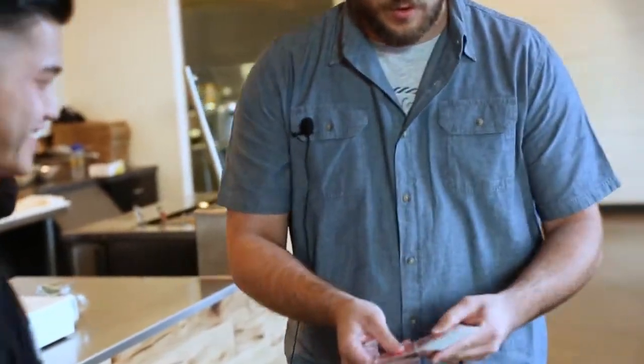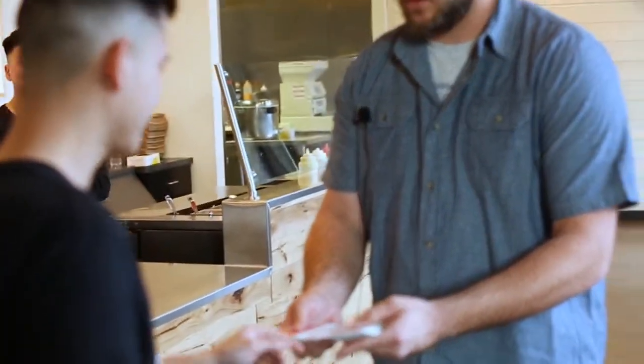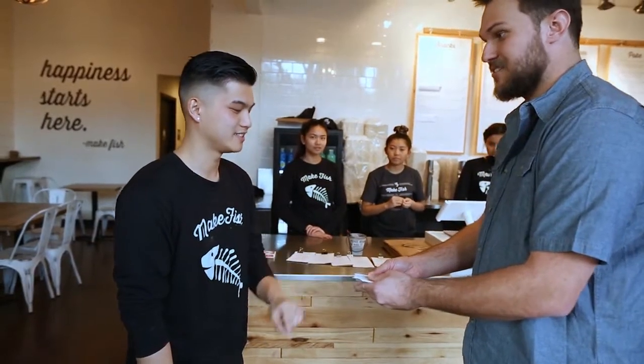I'm Cody Nottingham and welcome to R.I.P.P. What I want to do is just have you touch a card, any card you want. Do you want to change your mind or do you want this? So take a look at it. The spectator selects a card and shuffles it into the pack themselves.